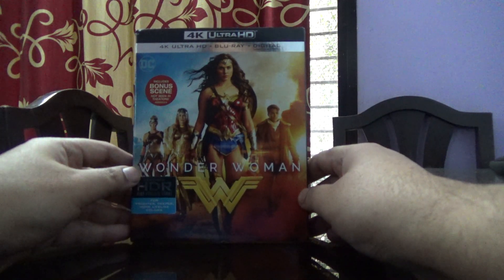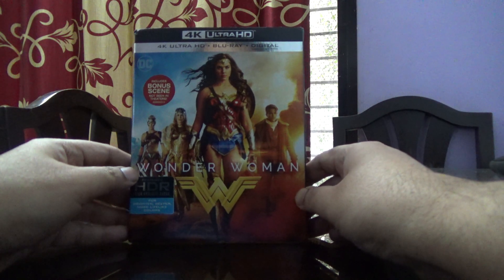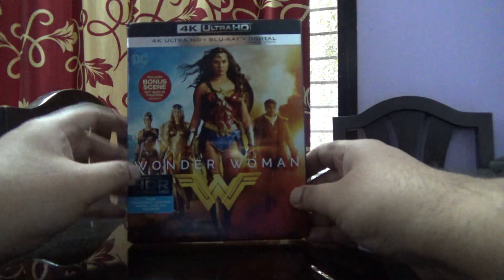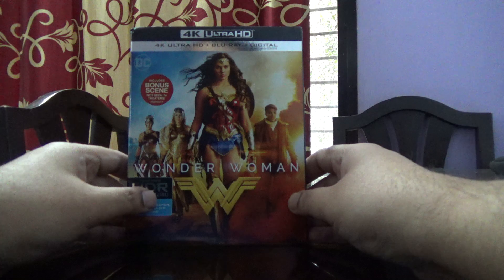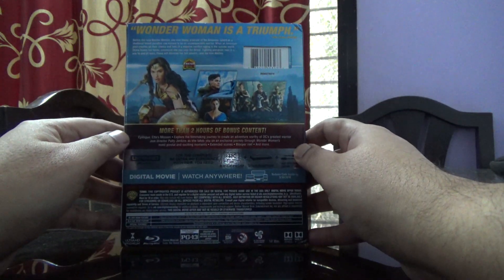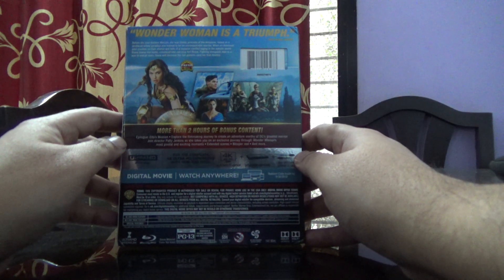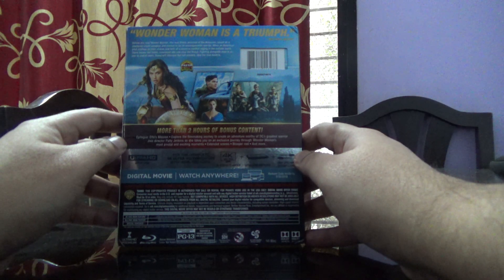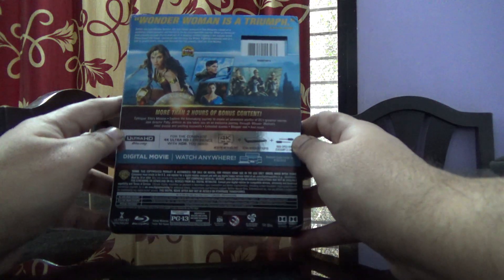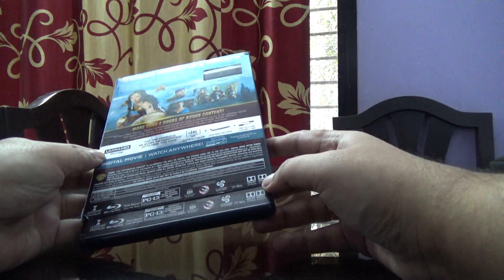I'm going to show you the Wonder Woman Ultra HD and Blu-ray discs today. On the cover it says it includes a bonus scene not seen in theaters, and also more than two hours of bonus content. This has two discs — one is the Ultra HD and one is the regular Blu-ray. It's got the digital part as well and it looks brilliant.